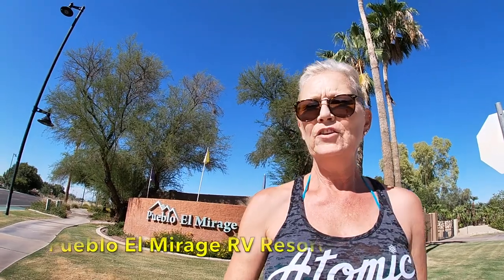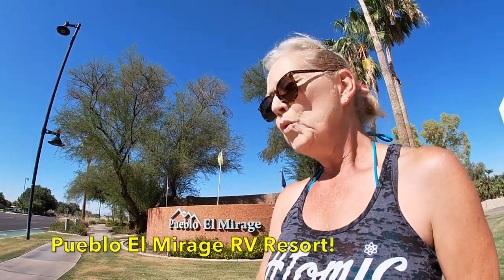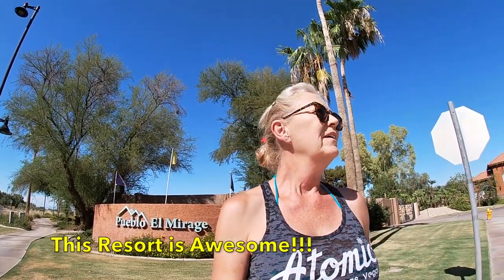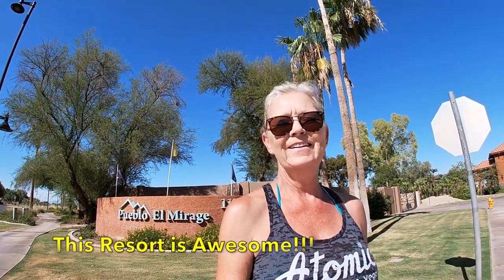Hi folks, Strange RV Tours here. A really huge property, very nice, very, very nice. Anyway, I'll show you around.